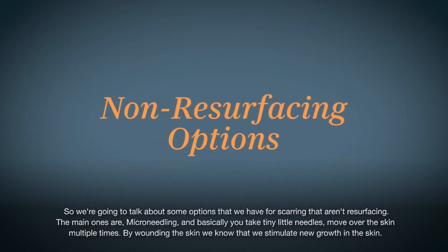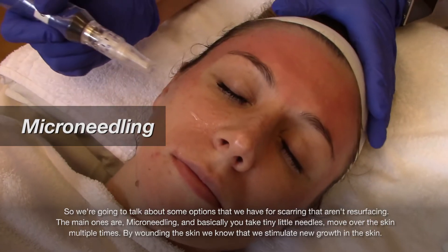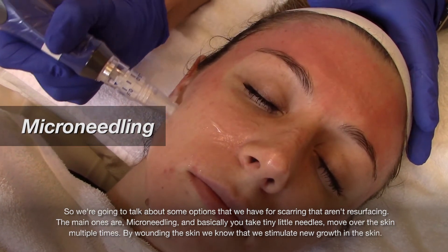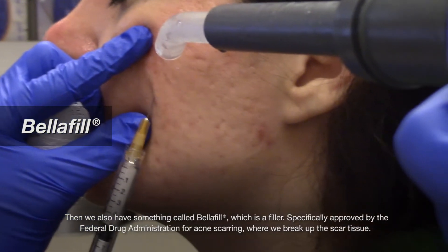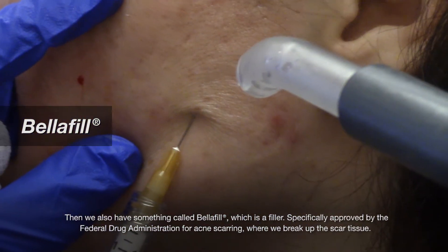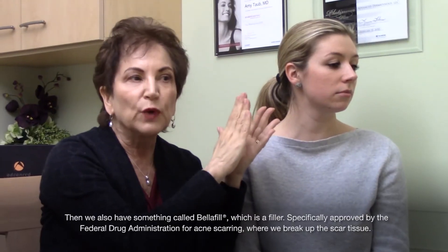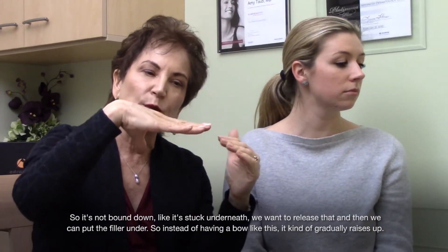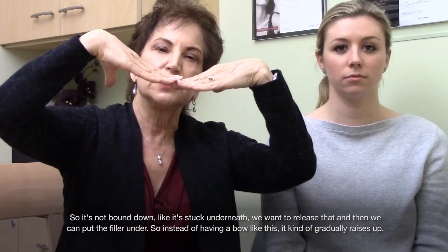Now let's talk about some options for scarring that aren't resurfacing. The main ones are microneedling — you take tiny little needles over the skin multiple times, and by wounding the skin we stimulate new growth. We also have something called Bellafill, which is a filler specifically approved by the FDA for acne scarring, where we break up the scar tissue so it's not bound down, release it, and then put the filler underneath so instead of having a depression it gradually raises up.